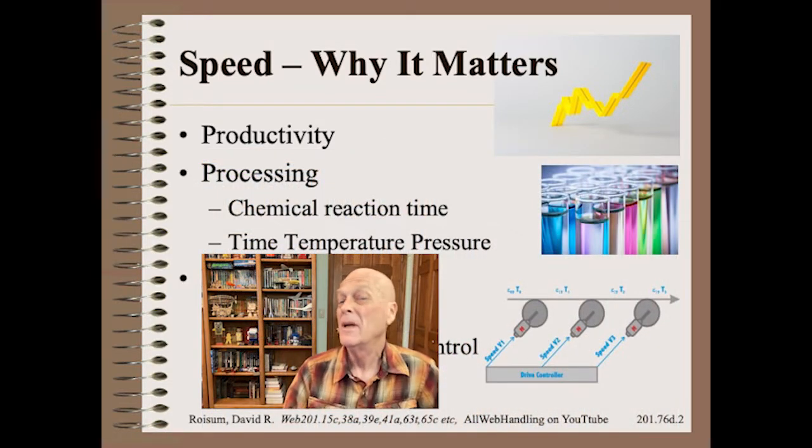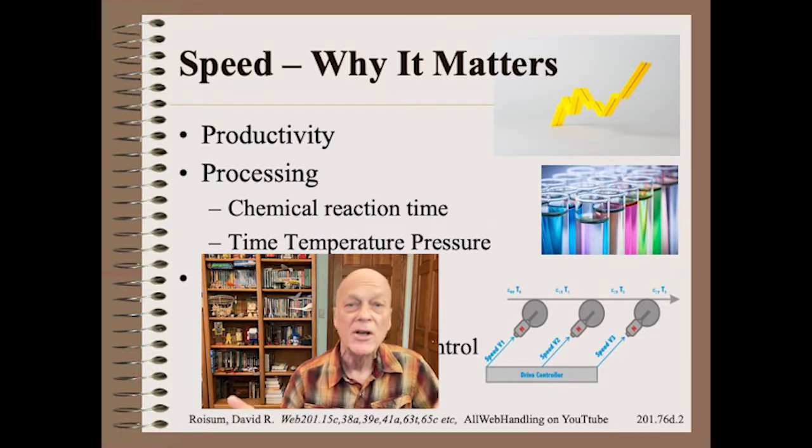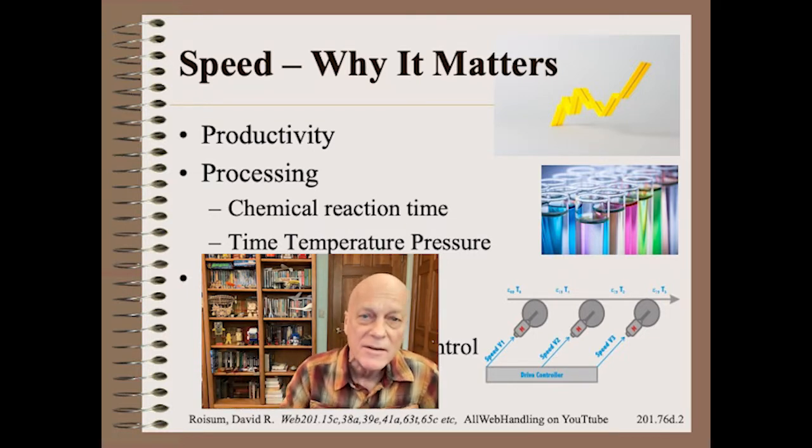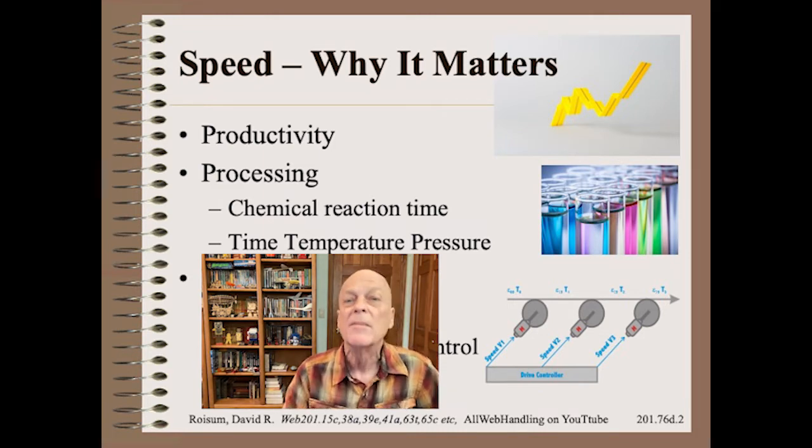Of course, many processes are speed-dependent. Drying probably comes to most people's minds first, but there are many coating, curing, cooling, polymer crystallization, and other concerns that are speed-dependent simply because of chemical reaction time.